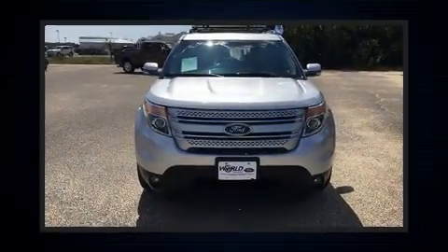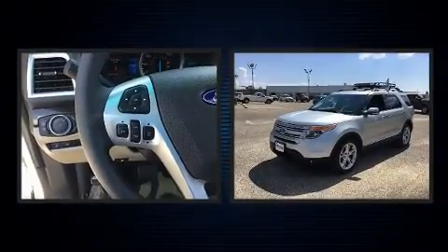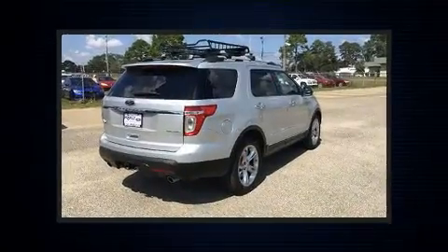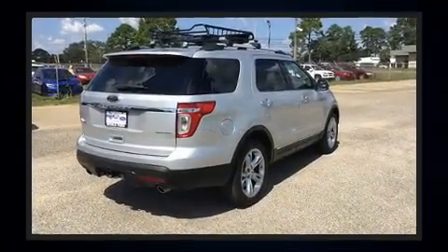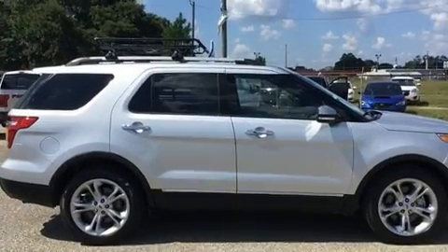The 2014 Ford Explorer. A 3.5 liter V6 engine pairs with a sophisticated six-speed automatic transmission, and for added security, dynamic stability control supplements the drivetrain. Top features include front fog lights, a power liftgate, a trailer hitch, and power seats.